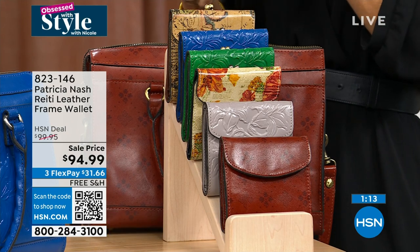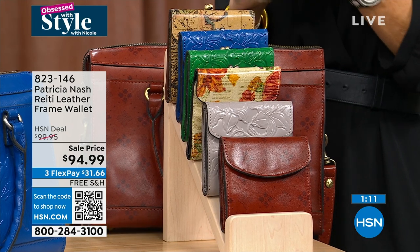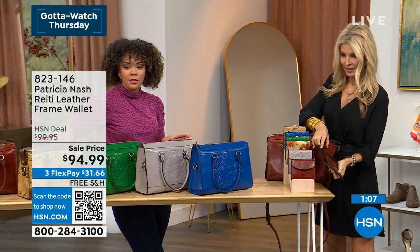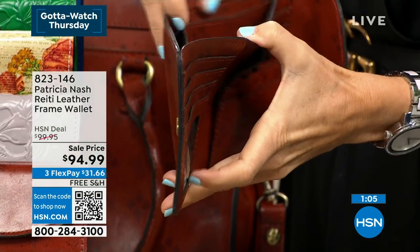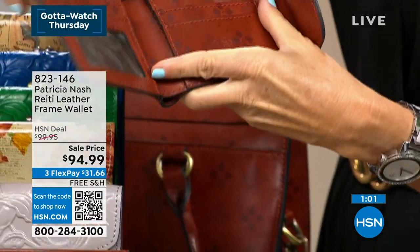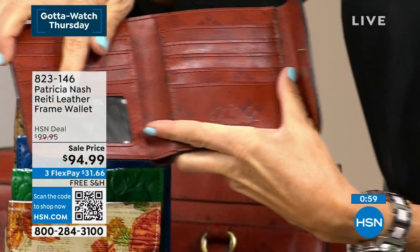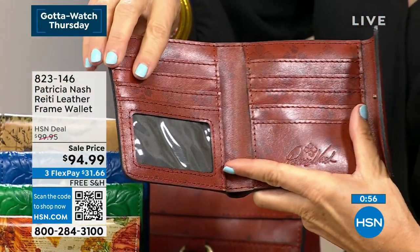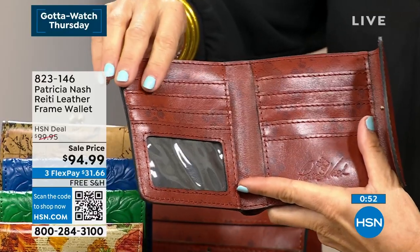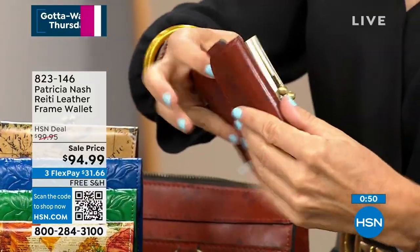We also have it in the tan signature print. It's a bifold — the way that it opens up lets you fit your bills in there and your cards in there, accommodating a lot. There's space for dollar bills and so much credit card space, including your driver's license. You don't have to pull it out — this is perfect for travel.